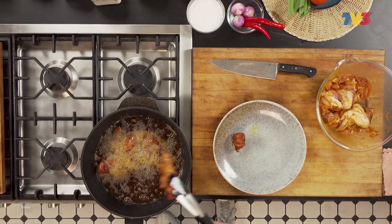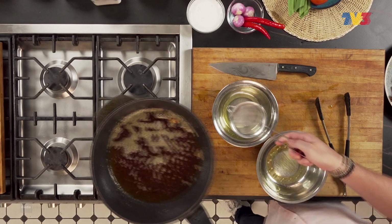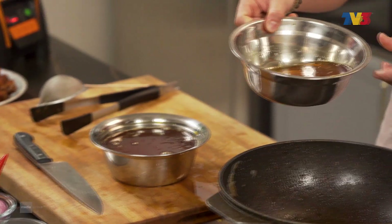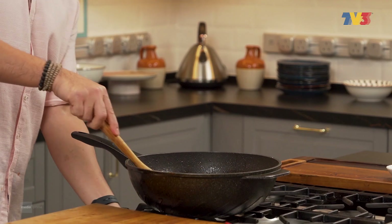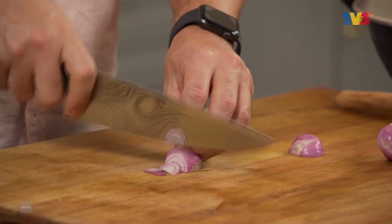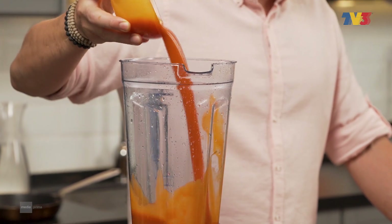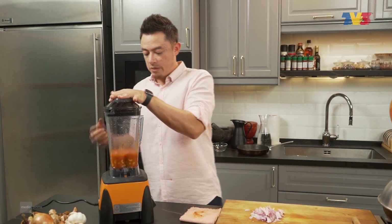Sekarang kita nak keluarkan ayam — nice golden brown, beautiful. Minyak yang lebih kita tuangkan keluar, masukkan sedikit balik untuk kita nak tumiskan bahan-bahan. Tumis sampai dia wangi. Masukkan kayu manis, bawang merah — potongkan, hiris. Ini adalah sup tomato. One of the signature ingredients yang harus ada untuk ayam masak ros ini adalah sup tomato. Kacang gajus — blend bersama sup tomato.